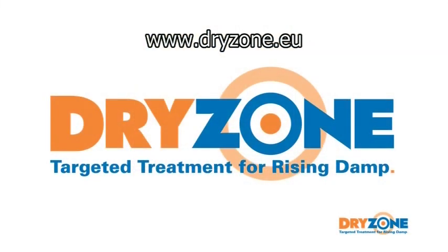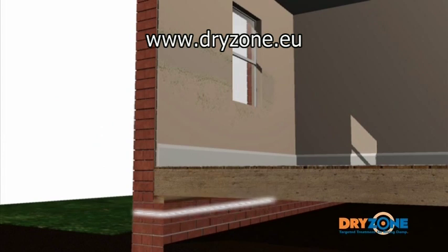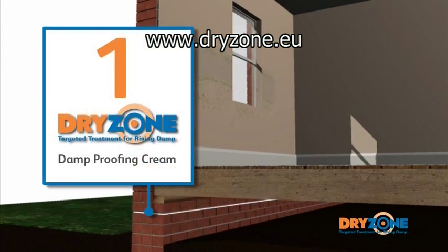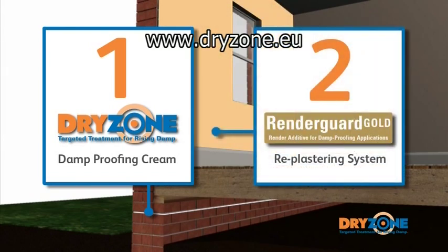The dry zone system comprises of two essential elements: the patented dry zone damp proofing cream, which forms a barrier to moisture rising from the ground, and a salt resistant re-plastering system that isolates salt contamination built up within the wall structure, preventing damage to paintwork and decor.